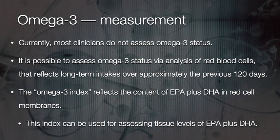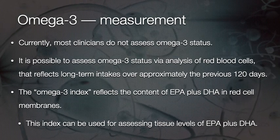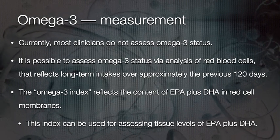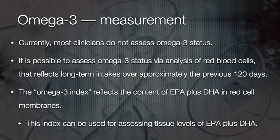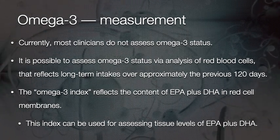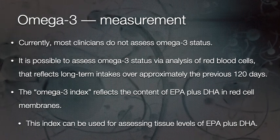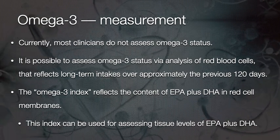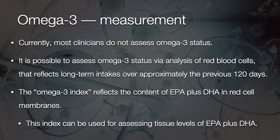Is it possible to measure omega-3? Yes. However, many clinicians do not assess omega-3 status. It is possible to assess it via analysis of red blood cells, which reflects long-term intake of approximately 120 days — and red blood cells are very stable. The omega-3 index is a test that reflects the content of EPA plus DHA in red blood cell membranes and can be used for assessing tissue levels of EPA and DHA.